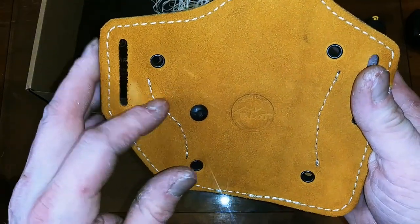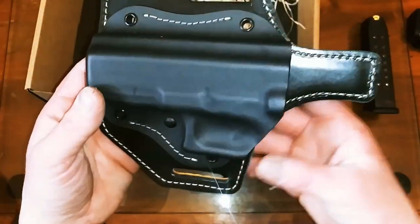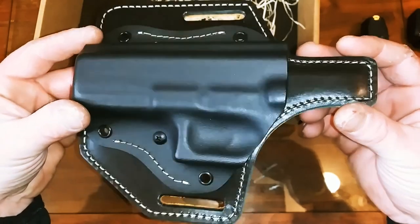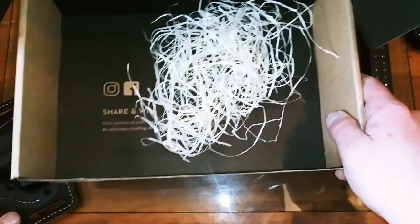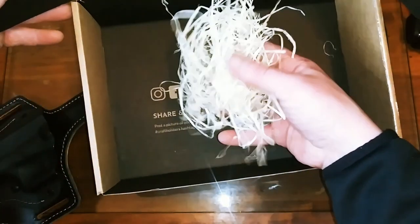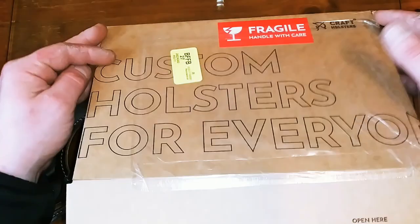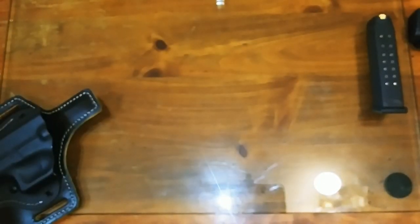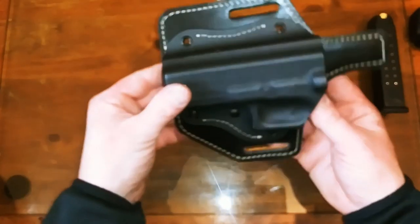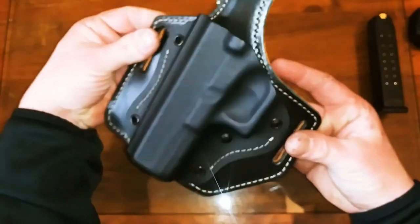The stitchings are all done perfectly, everything is handcrafted, and they've got great quality control — this thing is a piece of art in my opinion. They even finished it off with a little packing hay or straw. You get the kydex and you get the comfort of the leather belt part.